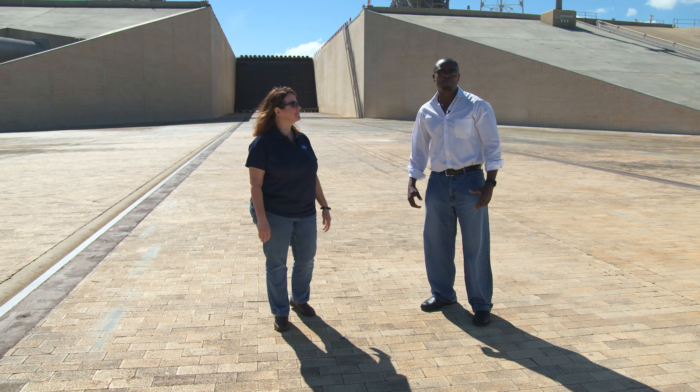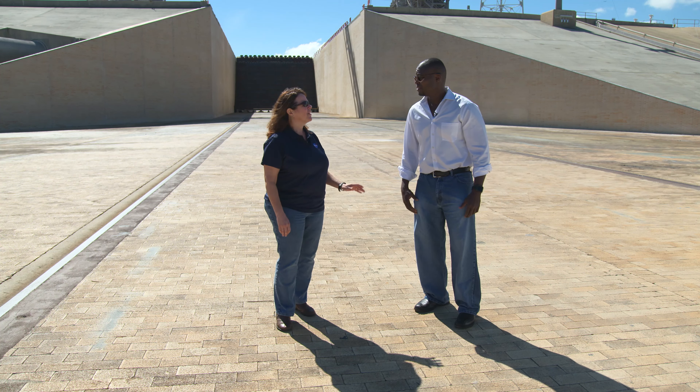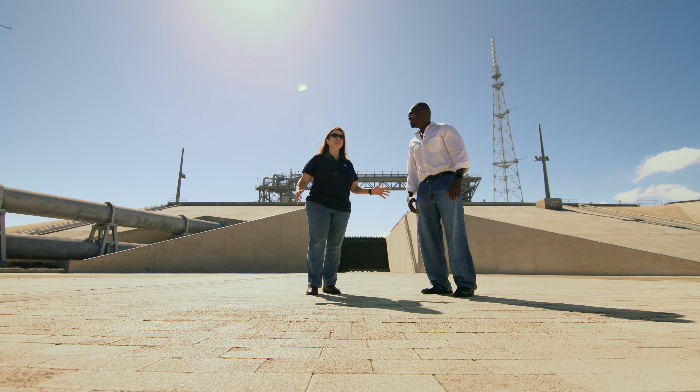We're at one of the largest facilities built by NASA. As a matter of fact, we're in the trenches — THE trench. The Flame Trench.